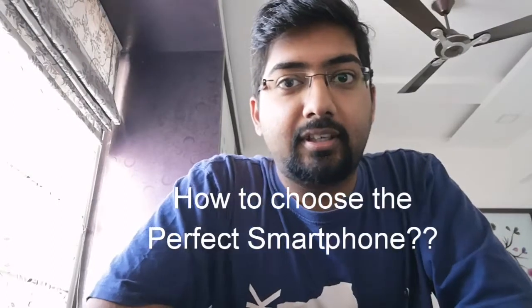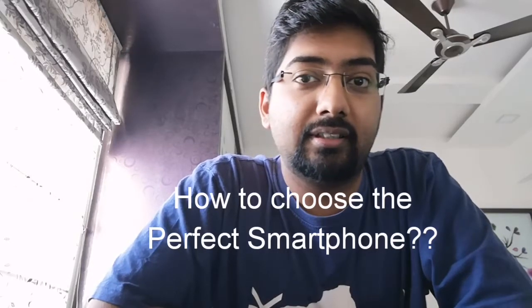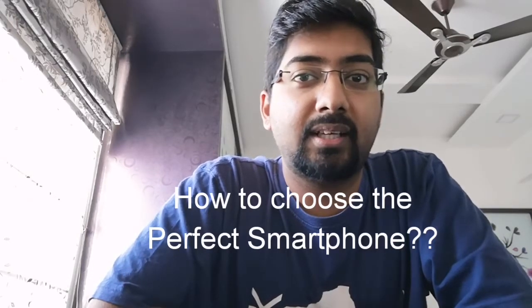Hi friends, welcome to my channel EZT. Today we are going to talk about the top 10 things you need to consider while buying a smartphone. Let's jump into it.